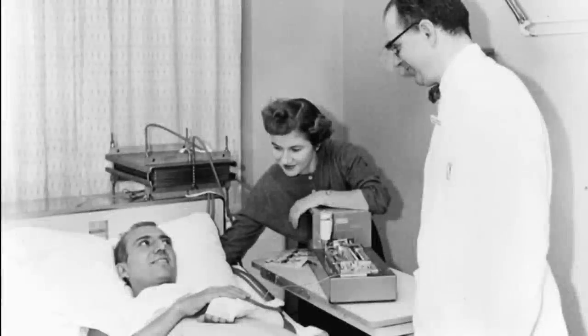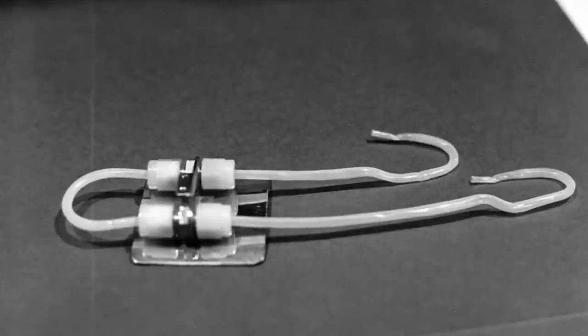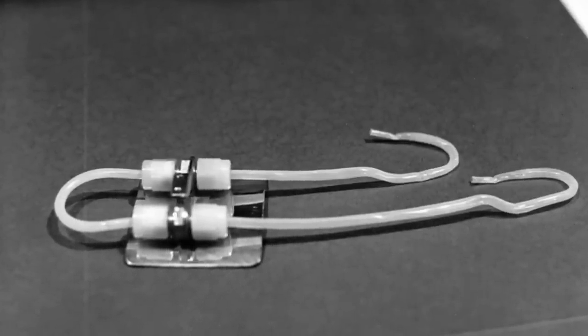Just as Belding Scribner, half a century ago, came up with an intuitive concept that was really quite simple but really transformed the way dialysis could be utilized — much of the technology in the wearable artificial kidney is miniaturization of currently available types of technologies.